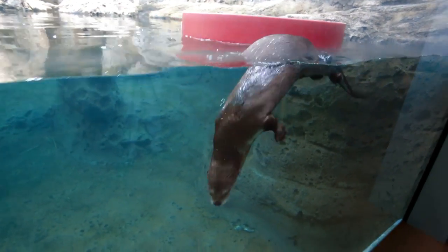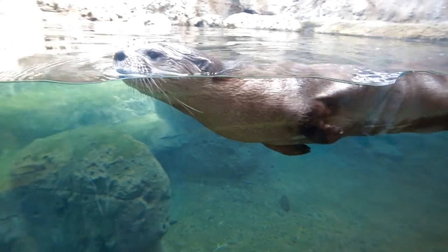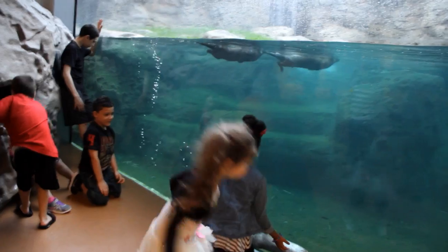We are standing at our Otters at Play exhibit. This provides our guests with a really up close and personal look at our otters — to see the way that they swim while they're in the water and also how they interact with each other while they're outside the water. People will comment to me about how cute they are and ask a lot of questions.